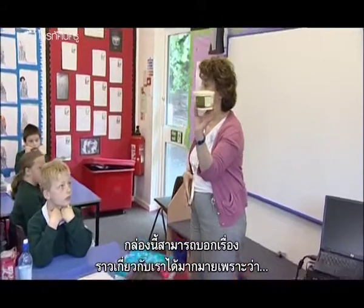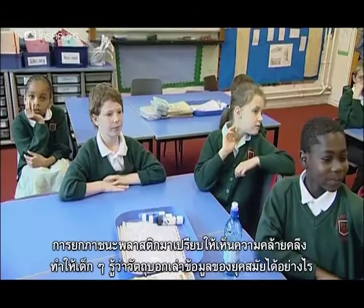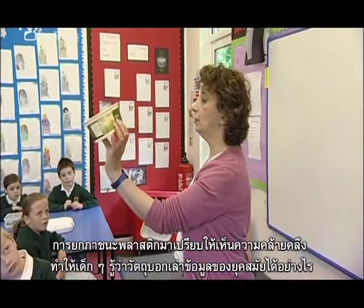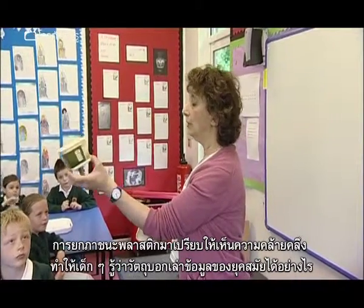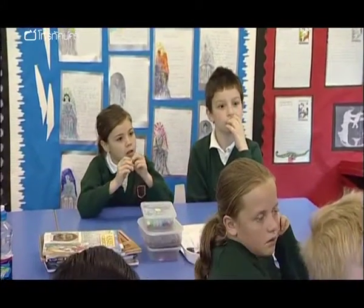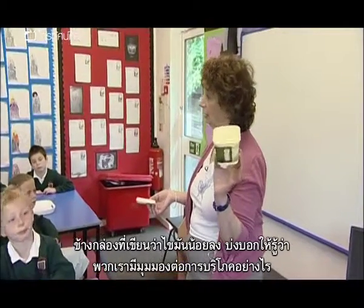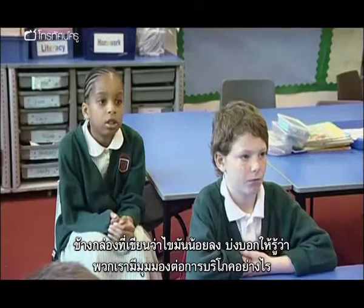This box would tell them an awful lot about us. Back at school, an analogy with plastic containers reminds children how artefacts can reveal information about a particular era. The fact it says 'reduced fat' might give them an indication as to how we view our diet.